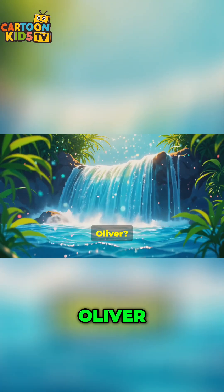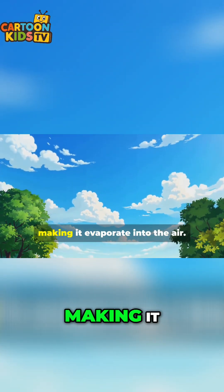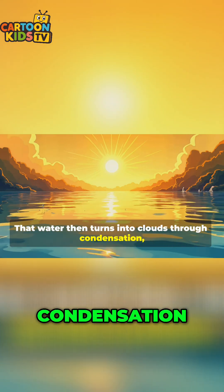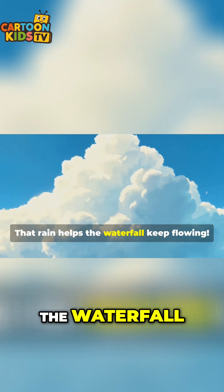Where do you think all this water comes from, Oliver? It's all part of the water cycle. First, the sun heats water in lakes and rivers, making it evaporate into the air. That water then turns into clouds through condensation. And when the clouds get heavy, it falls back to earth as rain or snow. That rain helps the waterfall keep flowing.